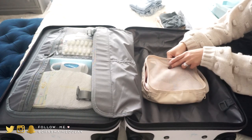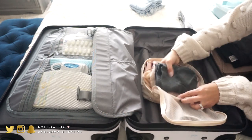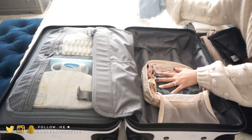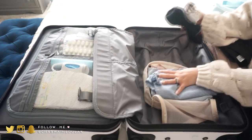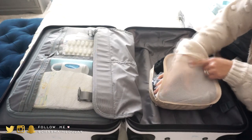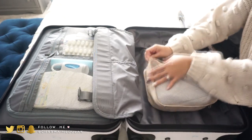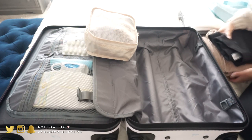I have a small packing cube here with my pajamas, and I'm also going to put our underwear and socks in here — mine, my husband's, all of it. That's it for this little cube.